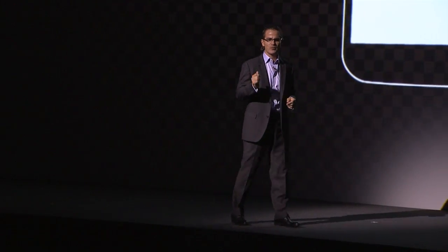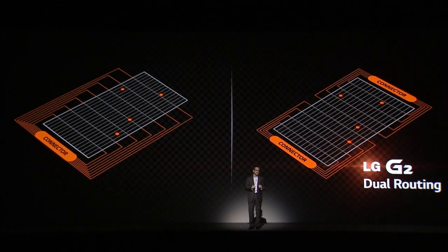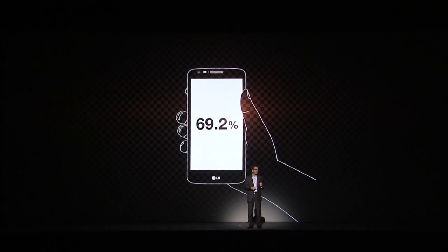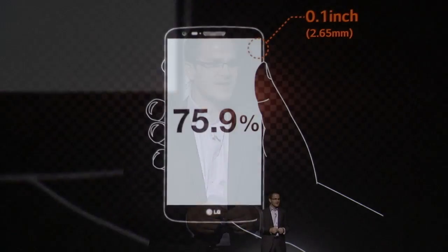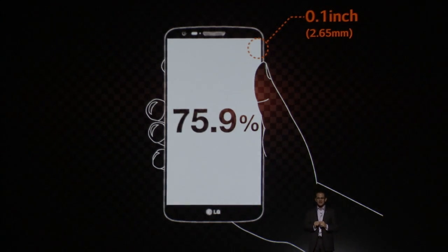We studied the way people use their phones and realized that we had to get as much display out of our phones as possible, while still keeping the phone comfortable in your hand. We gave the G2 a touch sensor that uses two connectors, allowing for a significant reduction in the size of the bezel. The result is a G2 with a width of 2.7 inches, a brilliant 5.2-inch display, and an ultra-thin bezel at one-tenth of an inch. It's all screen.